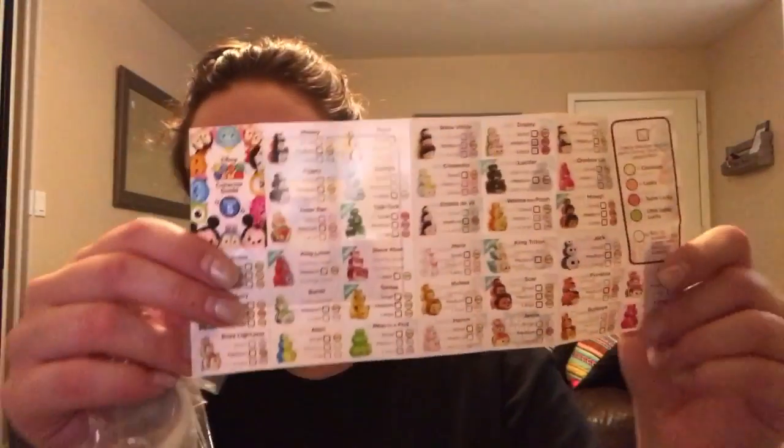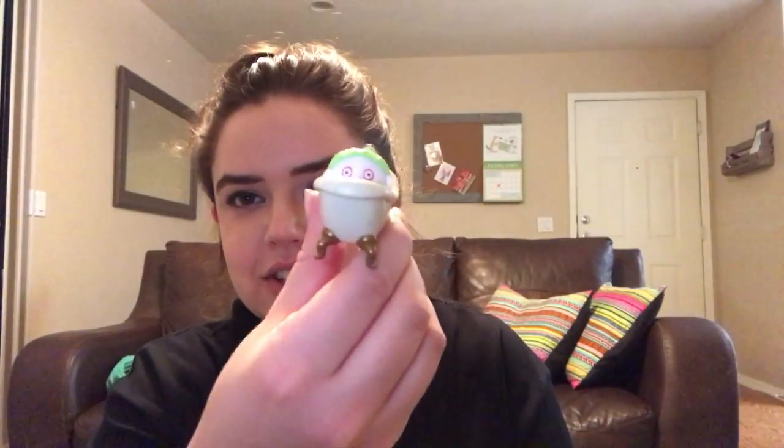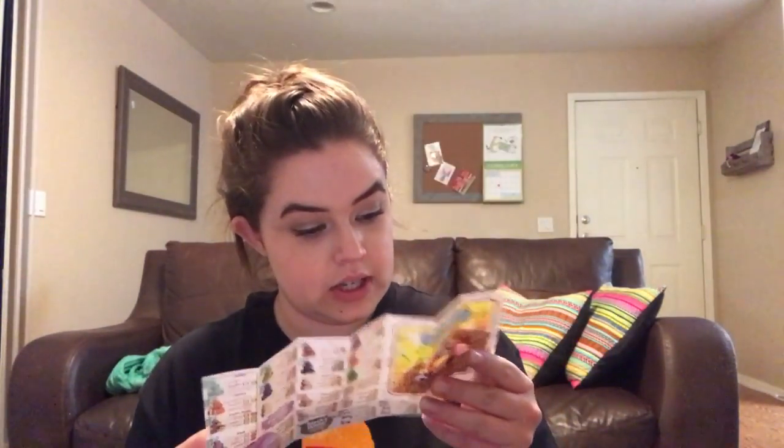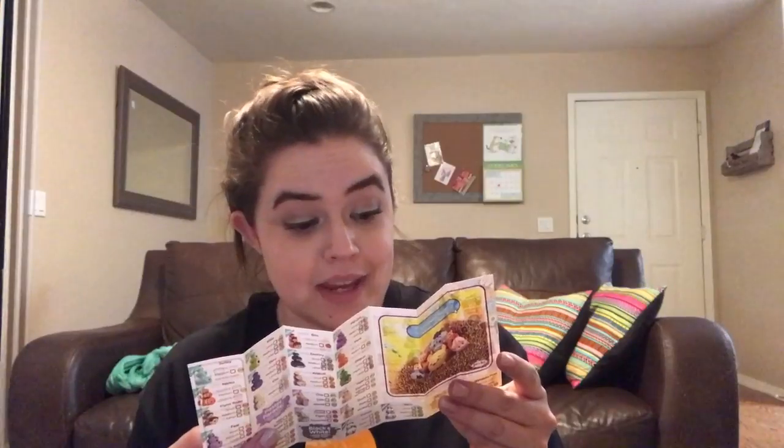It comes with this little paper telling you how rare each of these is. So I got this guy and he's from Nightmare Before Christmas — I know that much. I don't know his name but he looks really cool. He just kind of chills in this little bathtub here being a freaking creep, but he's really cool. His name is Beryl. He is the medium version and he is common.